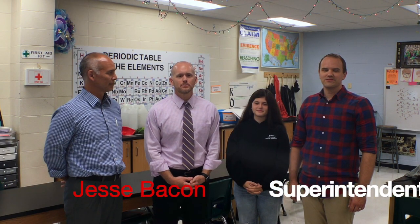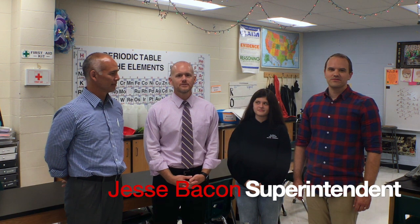Hi, I'm Jesse Bacon, Superintendent of Bullitt County Public Schools, and thank you for watching this week's edition of the BCPS Beat. Today I'm visiting the Bullitt Advanced Math and Science Program, also known as BAMS, housed at the Riverview Opportunity Center. These students are partnering with First Build, GE Appliances, and Bernheim Forest to apply critical problem-solving skills in order to create solutions to real-world problems.